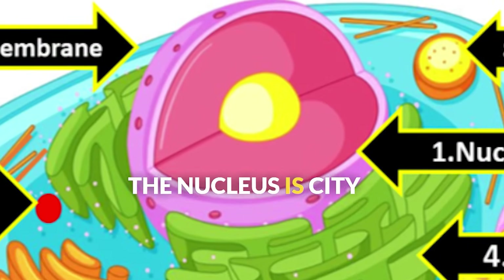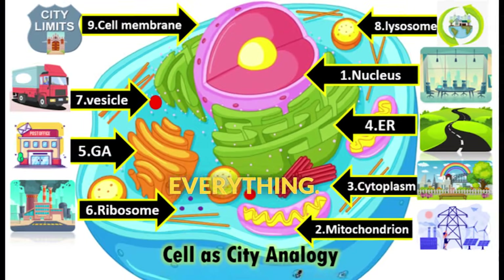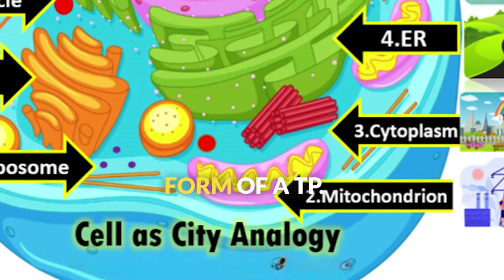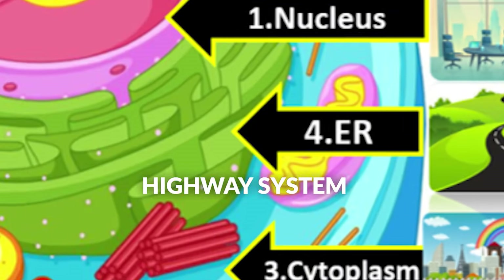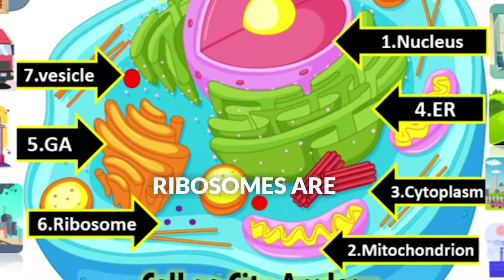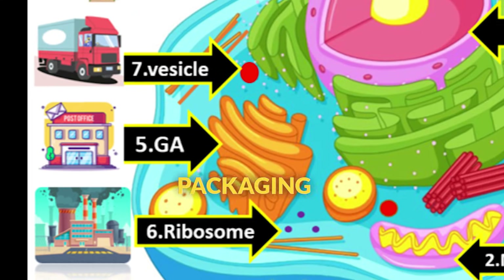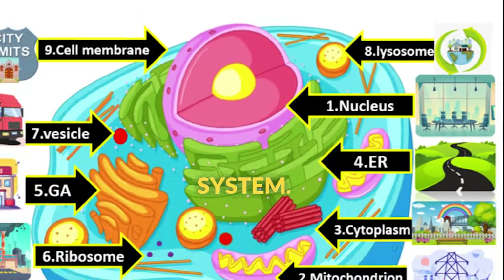Let's review our cell city. The nucleus is city hall, controlling everything. Mitochondria are power plants, providing energy in the form of ATP. The ER is the highway system, transporting materials. Ribosomes are factories making products. The Golgi is the post office, packaging and shipping. And lysosomes are the waste management system.